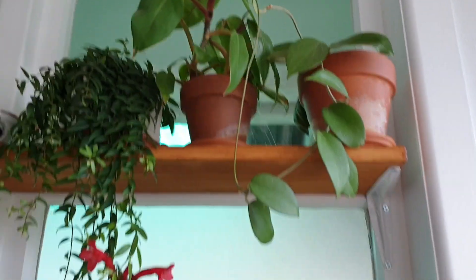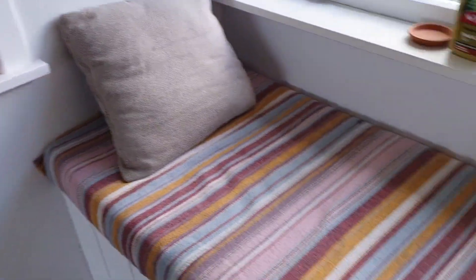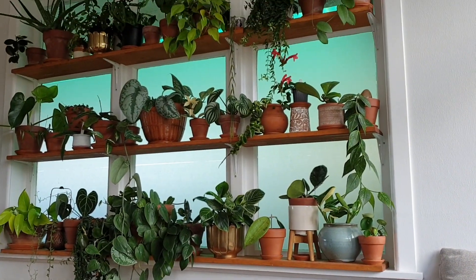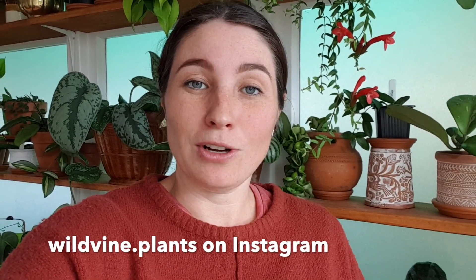So that is pretty much my plant shelf, and it is beautiful, and I love it. I have a day bed here which I lie down on and just stare at my plants. It is very, very peaceful and relaxing, I enjoy it a lot. I hope you guys enjoyed that little tour, this was more of a little vloggy style video. I just thought I would quickly run through and show you all the plants I have on my plant shelf. If you have any questions about any particular plants, leave them in the comment box below, or you can follow me on wildvine.plants on Instagram, and I am happy to answer any questions you have. I'll see you guys in my next video. Bye!